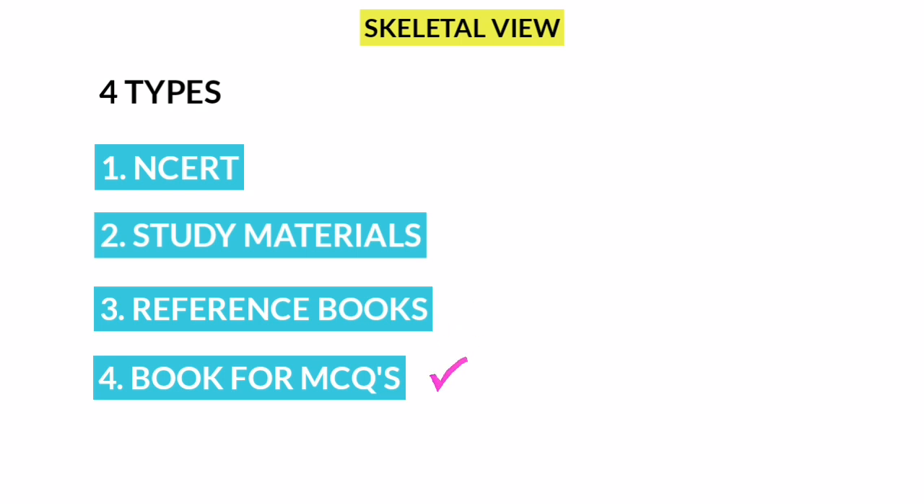Books for MCQs — if you have covered all the concepts, you can use all the questions. Now you have an overall view of the books.